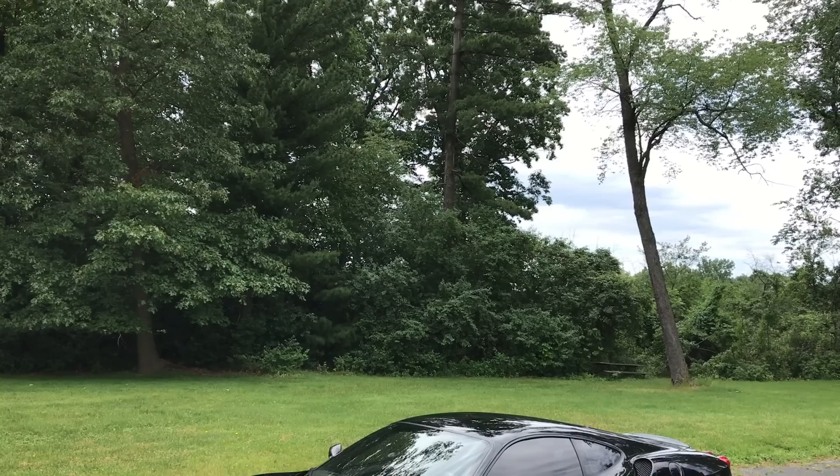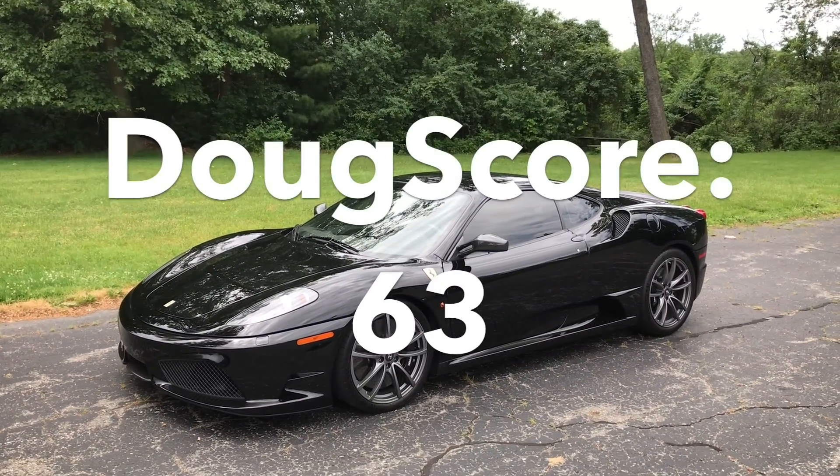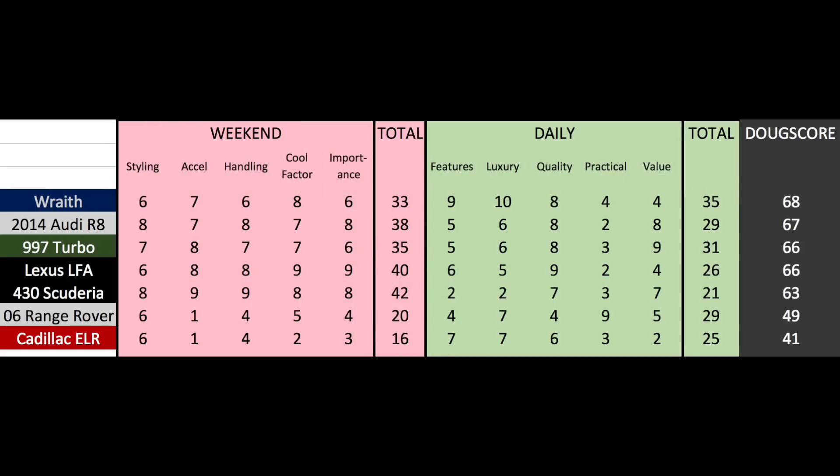You don't want to drive this thing to the grocery store. Combine the scores, and the total Doug Score is 63 out of 100. The 430 Scuderia is great fun, but it's too compromised for most people. For an expensive weekend toy, however, this is a really great option.